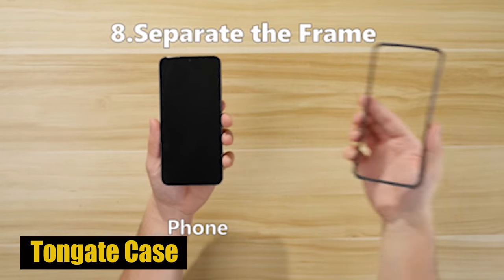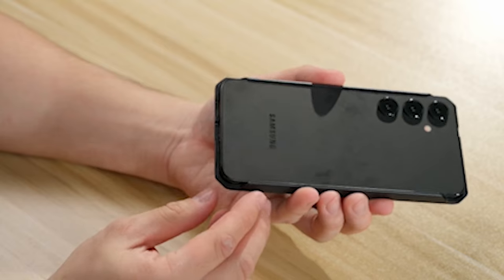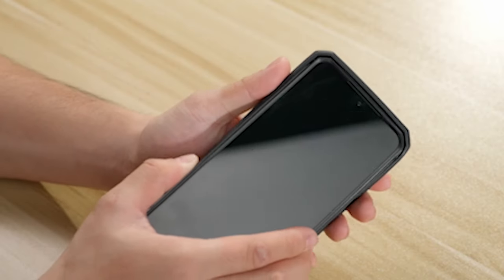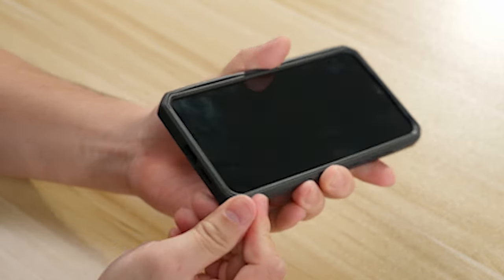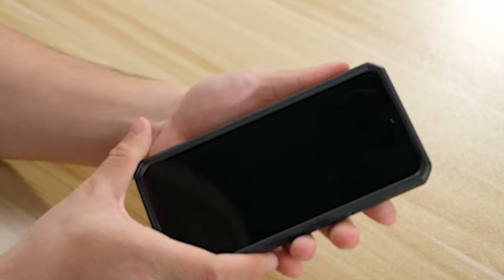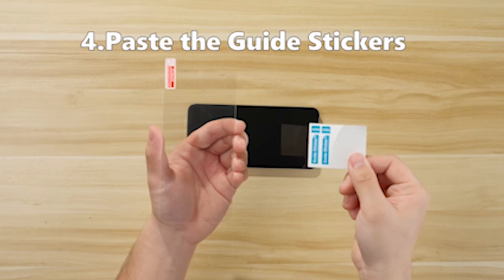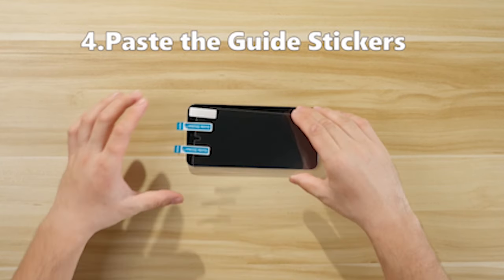Number 5: Tongate Case. One of the champion highlights of the case is its extraordinary sliding camera cover. Unlike conventional cases, the Tongate case includes a sliding window that covers the back cameras, giving an additional layer of insurance against scratches and effects. The sliding mechanism is made to slide smoothly and lock into place, preserving the cleanliness of your camera lens and producing consistently high-quality images.